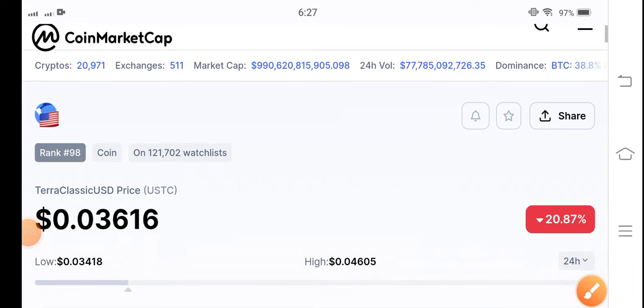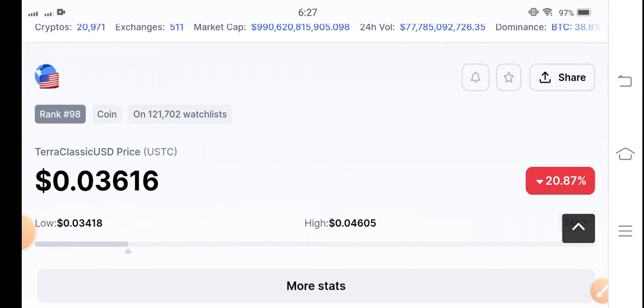Hey, what's up Terra Classic USD coin holders. Hope you're feeling well, guys. Welcome back to another latest update video about Terra Classic USD coin.